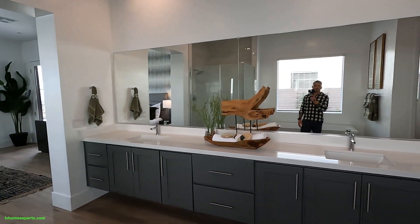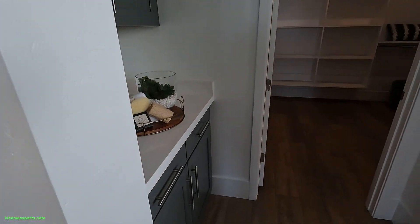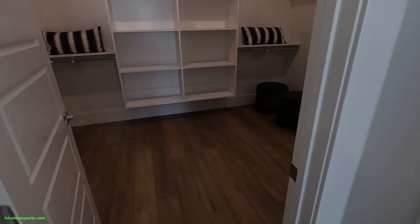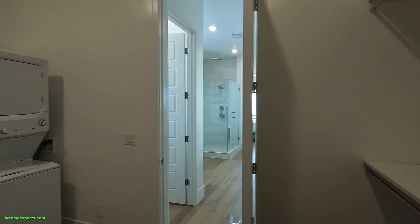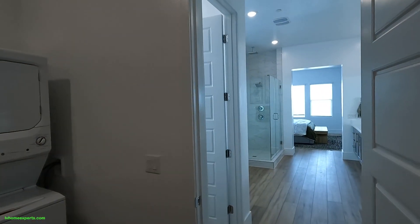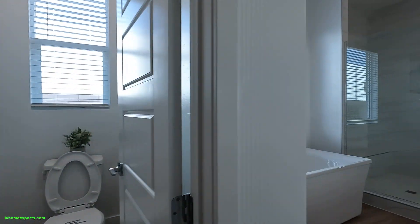Very large counter space — 36 inches on the counter. Love this walk-in closet, decent size, good enough for me. And then we have our washer and dryer, double stacked. Got our water closet.